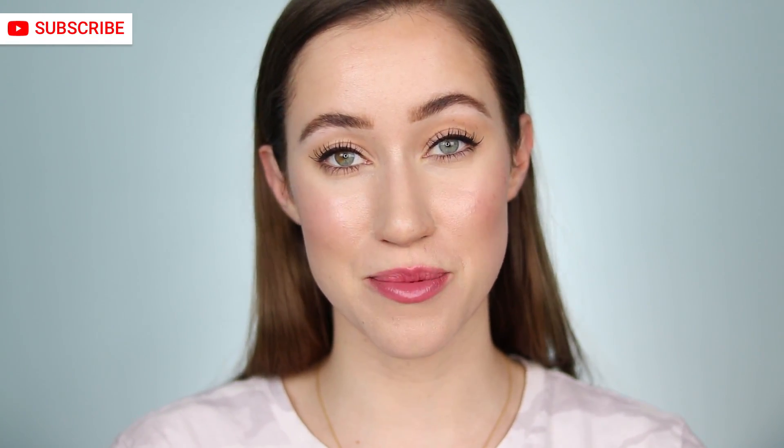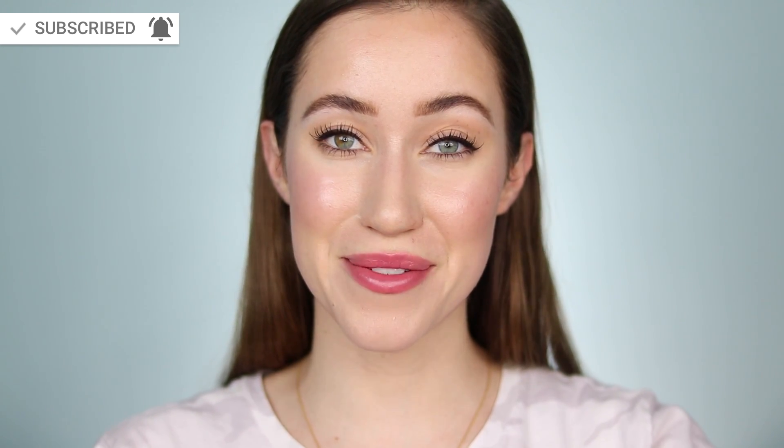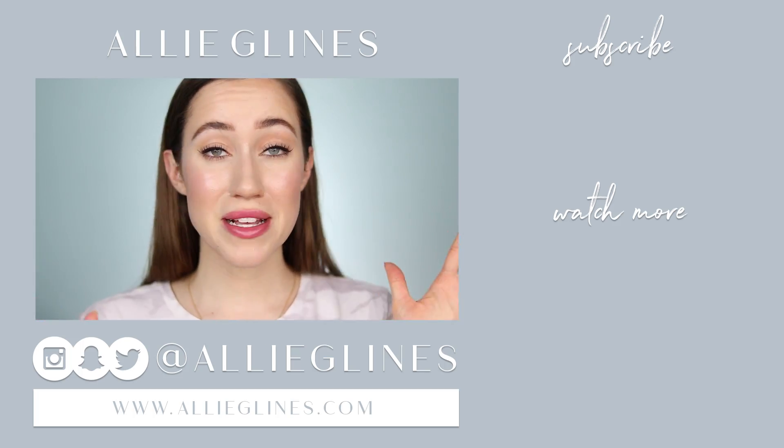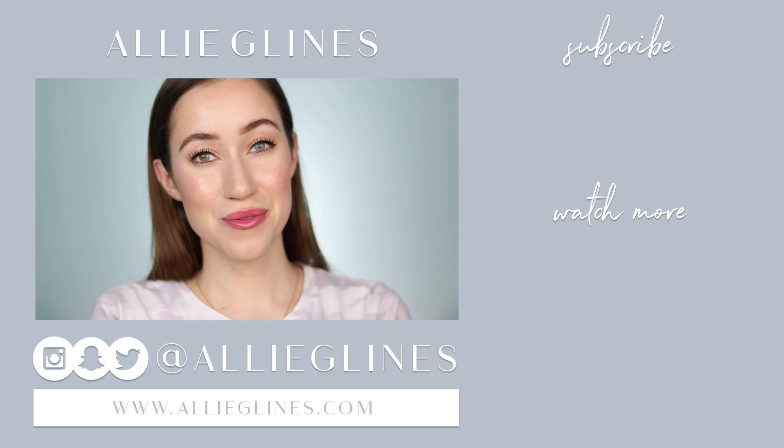If you're new here, hi — my name is Ali and I'd love for you to join the family by hitting the subscribe button. If you're already a subscriber and want notifications on Tuesdays, Thursdays, and Saturdays when I upload, click on the bell after you subscribe. Leave a comment letting me know if you've tried this line, what your favorite things were, or how you think the makeup looked by the end of the day. I hope you have an amazing day wherever you are — love you, bye!